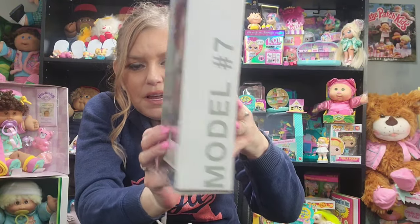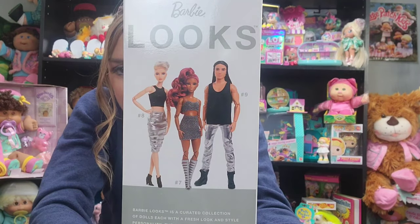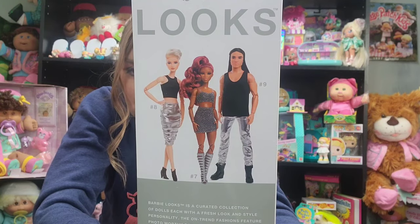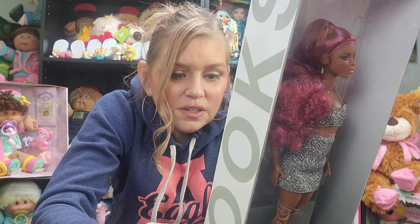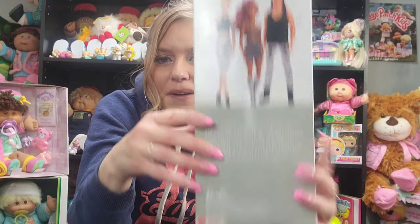On the side it says 'model number seven,' and on the back it shows you the three dolls from this wave. The girl in the middle is the one that we have. There have been two waves so far — the first wave came with six dolls and this second wave came with three. On the back it reads: 'Barbie Looks is a curated collection of dolls each with a fresh look in style and personality. The on-trend fashions feature photo-worthy details, and with posable articulated bodies they inspire the stylist within. Barbie Looks dolls are ready to style, pose, photograph, and post.'